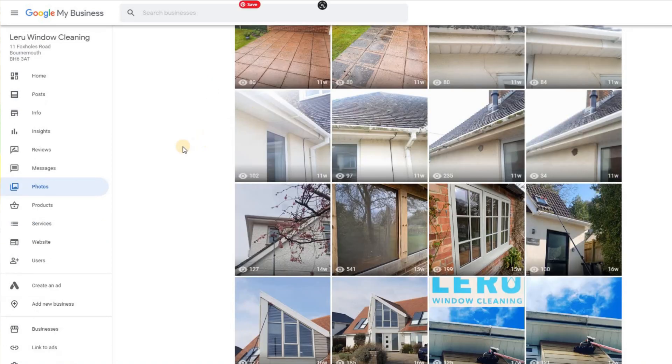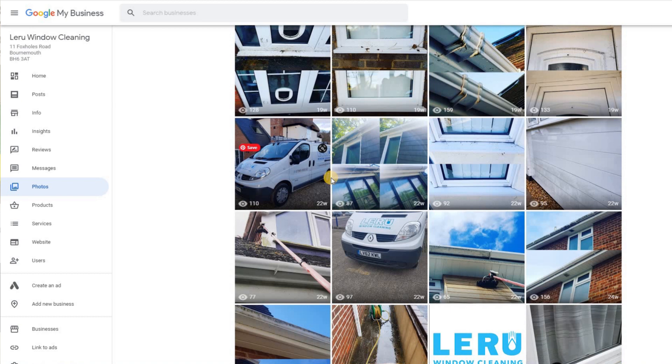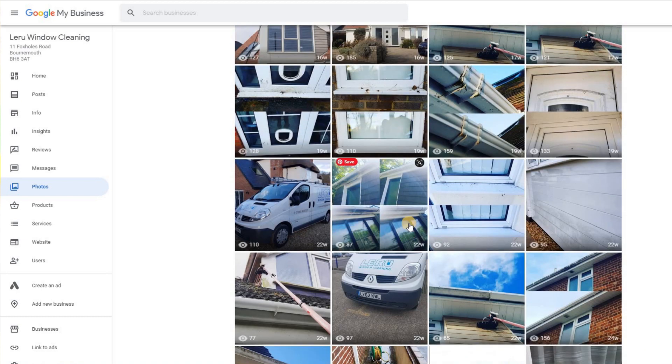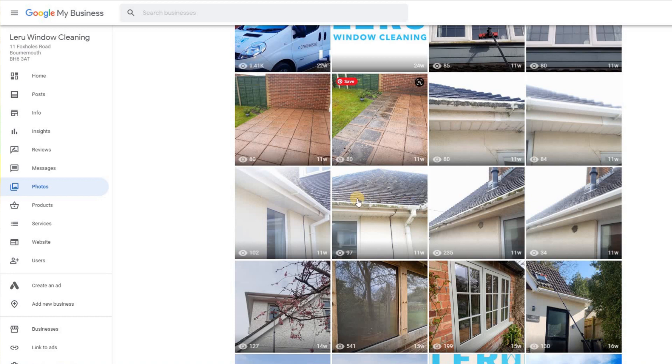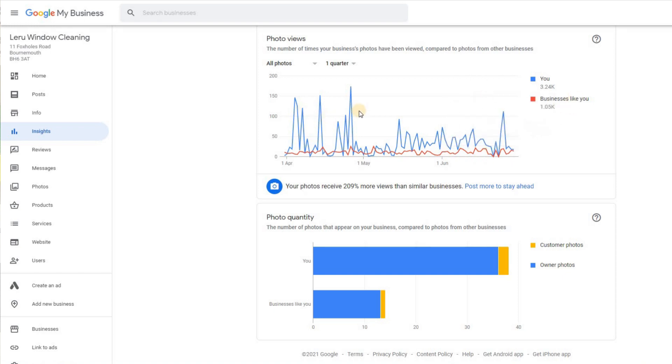Here's a window cleaner example I've been running a series on — the importance of having a logo, before-and-after shots showing genuine photos of window cleaning, gutter cleaning, patio cleaning, whatever your services are. And you'll see here — this business only started a few months ago on Google My Business — but look at the impact when photos are added. The blue line is this business and the red is what everyone else is doing. Look at the difference in customer photo views versus the average: that's what you're trying to achieve, getting ahead of the average.